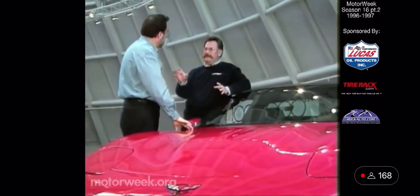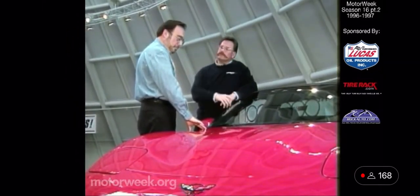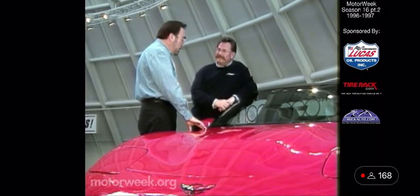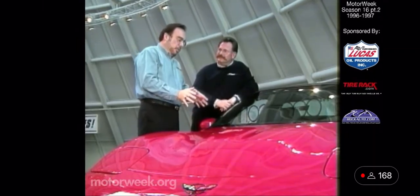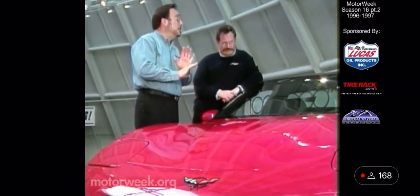Having owned over 50 different Corvettes, what's one word that sums up what the new generation Corvette is always about? Progress. Each generation of Corvette is far better than the one that precedes it, and this one is fantastic.